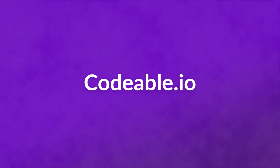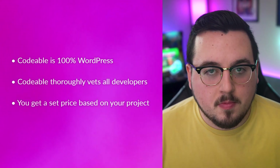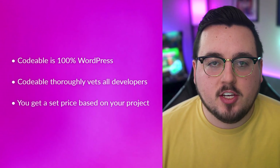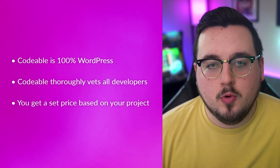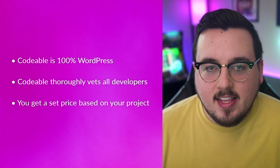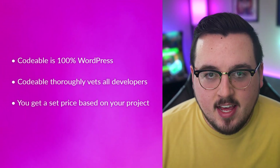Number one: Codable.io. Codable is 100% WordPress. Codable thoroughly vets all developers — they have to pass multiple tests, including a live coding exam and professional interview. You get a set price based on your project, no matter who the developer is. No haggling, no negotiating, just professional development based on skills and need. In most of the ways that matter, Codable has taken the idea of finding the right WordPress developer and streamlined the entire process. If you're serious about getting the best talent for your site, Codable should be your first stop.